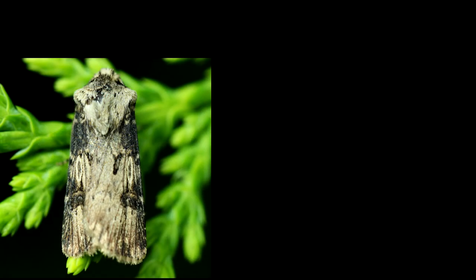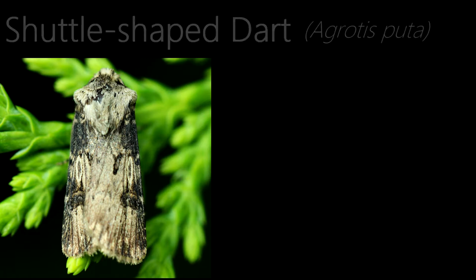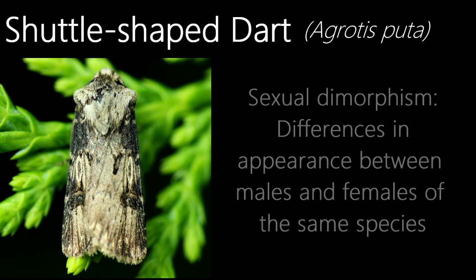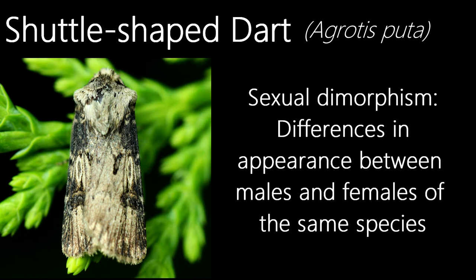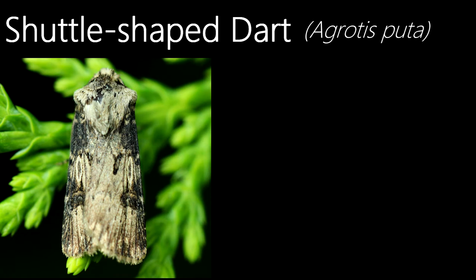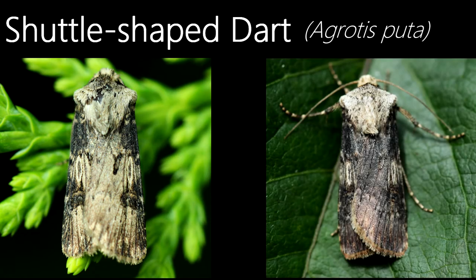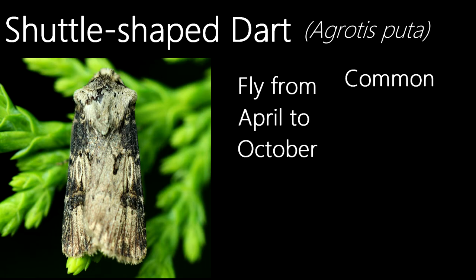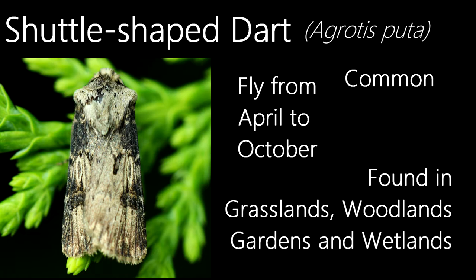Let's start the episode with quite an interesting species — this is a shuttle-shaped dart. The reason they're so interesting is that they're a sexually dimorphic species, meaning that the sexes look different in appearance. On the left is a photo of a male individual, and on the right is a photo of a female. As you can see, the males tend to have lighter coloured wings compared to the females with darker overall colouration. A common species, they fly from April to late October and are found in habitats such as gardens, grasslands, wetlands and woodlands.